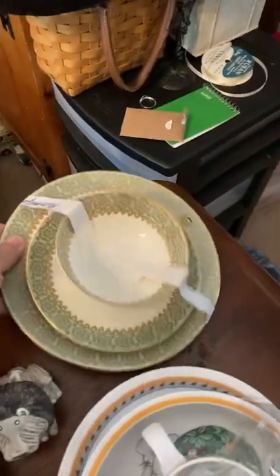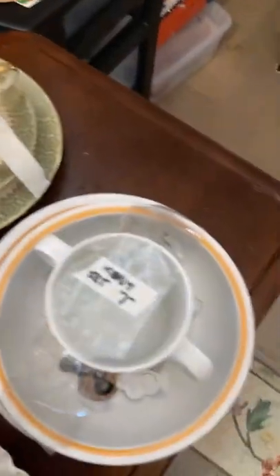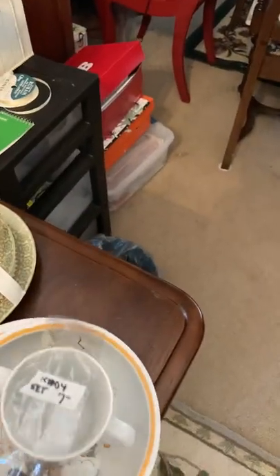This is Rosenthal China — beautiful pattern. And a Villeroy and Boch kitty set. It's a clown. Hope you're not afraid of clowns.